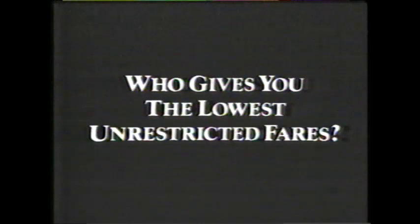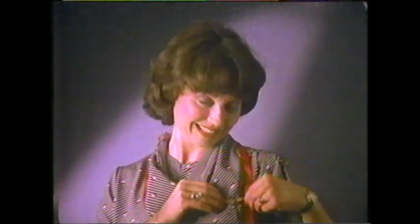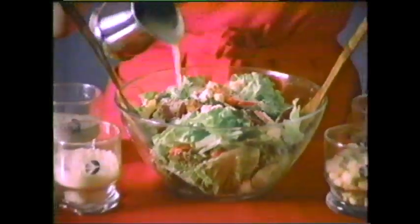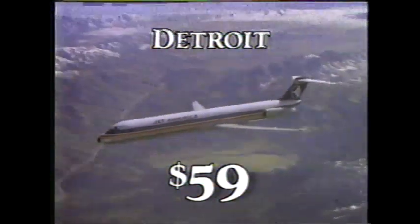Who gives you the lowest unrestricted fares? Jet America. To Detroit, every flight, every day. Plus that personal touch — personal care, personal pride. That feeling you get when you fly Jet America — that personal touch. And the lowest unrestricted fares to Detroit, only on Jet America.